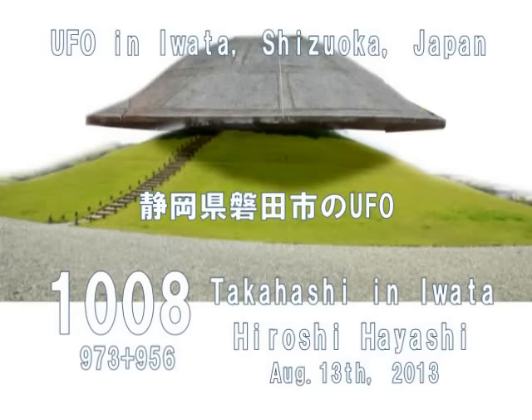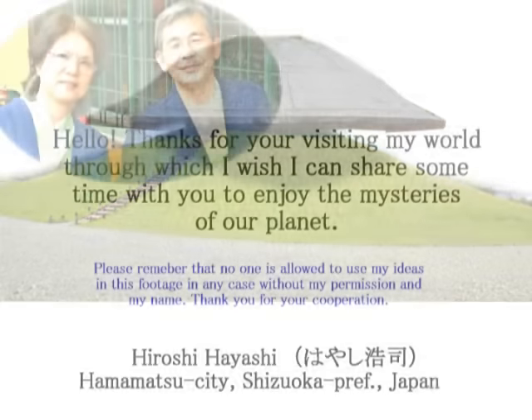Hello, this is Takahashi in Iwata and Hiroshi Hayashi, Japan. A UFO-shaped earthenware excavated at Iwata, Shizuoka, Japan.